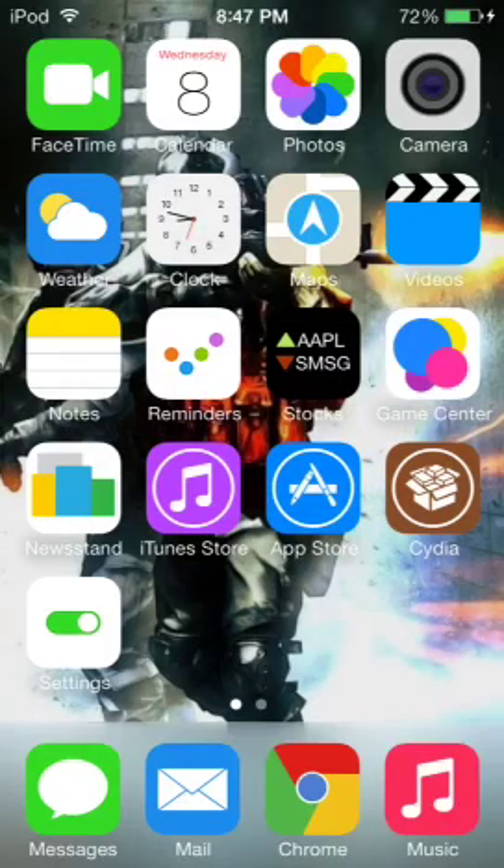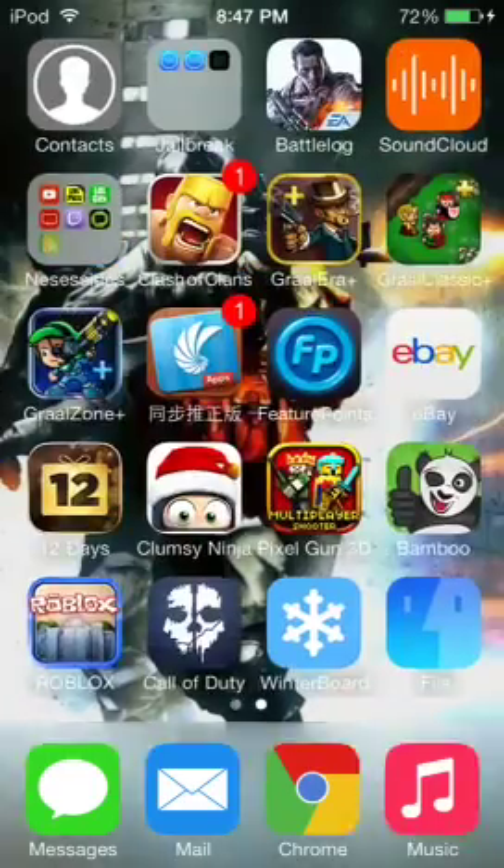Hey guys, what is up? OpticZ here. Have you ever wanted to buy a lot of music because you love music, but you can't really afford it? Well, I have a new solution for you on iOS 7. Here we go.